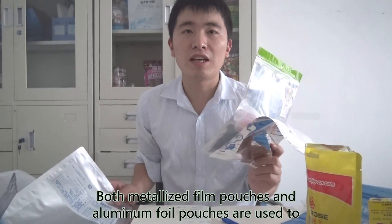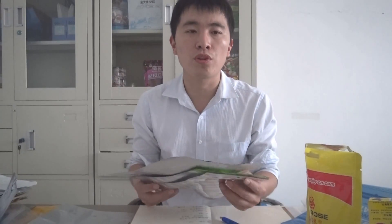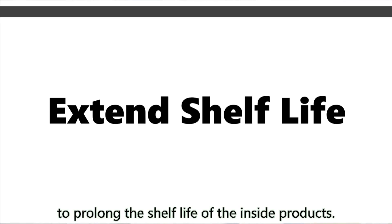Both metalized film pouches and aluminum foil pouches are used to improve the barrier property of the pouches to prolong the shelf life of the inside products. However, there are some differences between these two items.